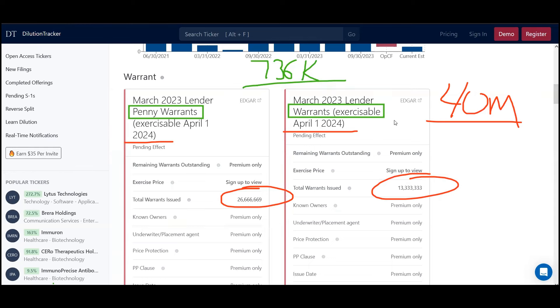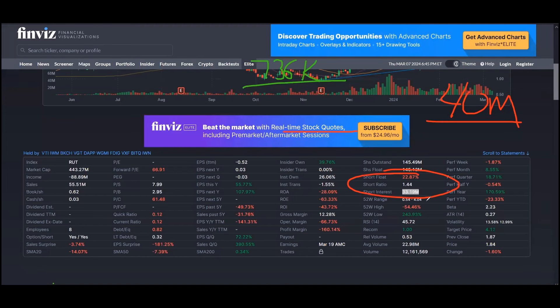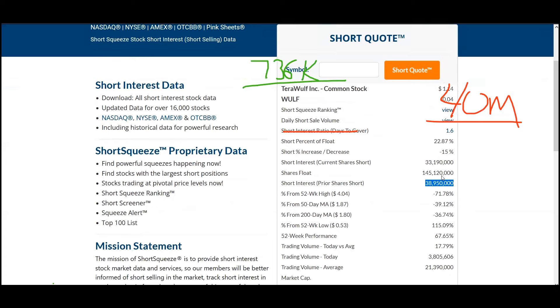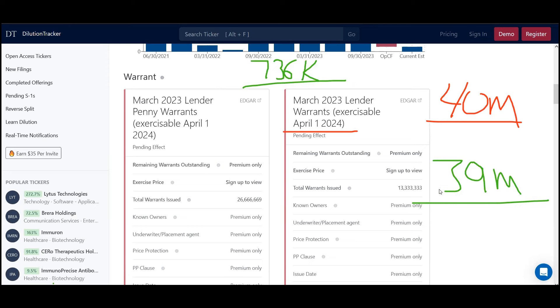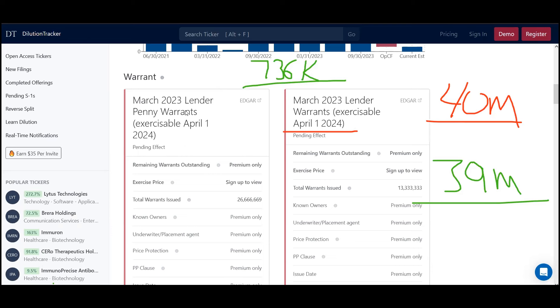So now we'd scroll up and check out Finviz — we're looking at the short float, seeing short interest of 33 million shares, 23% of the float. That makes sense. Looking at shortsqueeze.com, last report it was 30% higher at 38.95 million — let's round that to 39 million. That lines up very well with the 40 million we saw fully converted for Wolf. That is someone hedging short 39 million shares worth in anticipation that all of these warrants are going to be exercised or fully diluted.